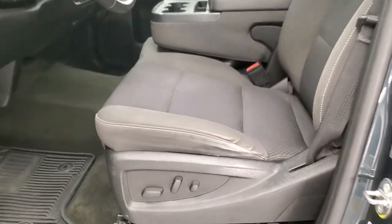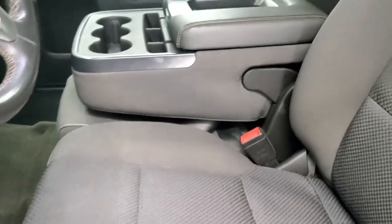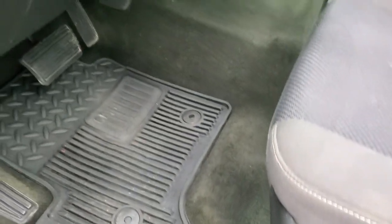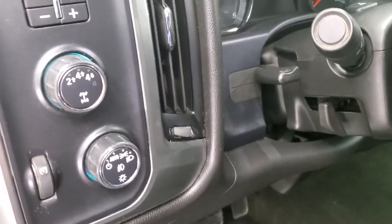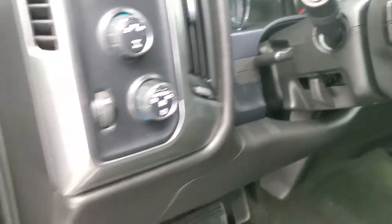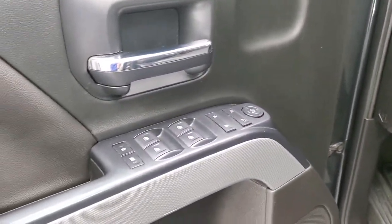Inside, the LT1 package gives you the black cloth interior. There are no rips or tears on the seats — they look pretty good. Power driver seat, factory all-weather floor mats, auto headlamps, turned out four-wheel drive, and factory brake controller. It does have the tilt and telescopic steering wheel, power windows, power locks, and power mirrors.